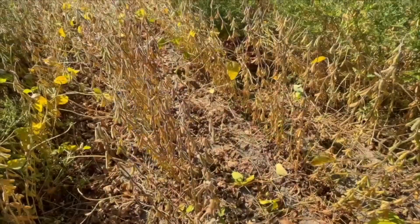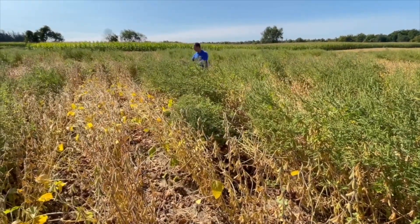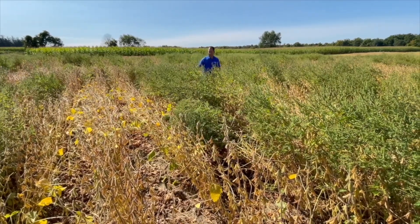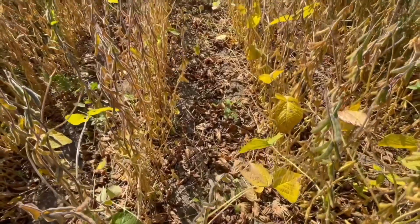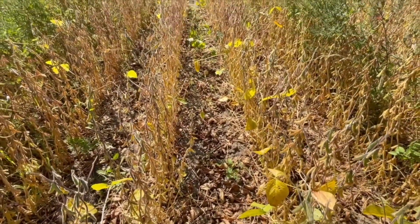This is not only a time for harvest aids but also burn-down and fall weed control. With this early leaf drop and advancing crop, what does that mean for weeds this fall? If you look at fields where there are no more leaves on the soybeans, you can actually see a lot more light penetration. And once you start seeing that light penetration, that's where you start to see the weeds flush.